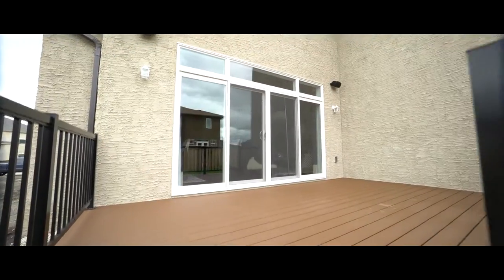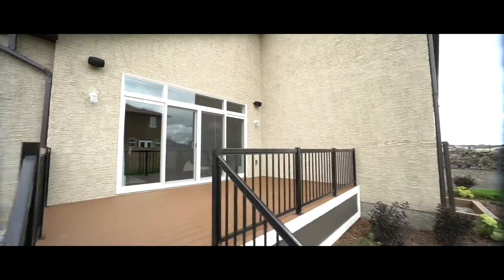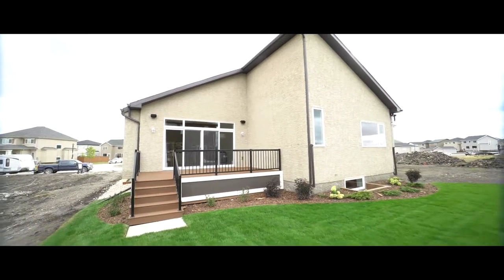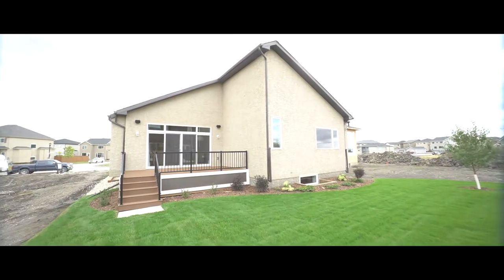So if you're looking for an elegantly designed, expertly crafted home with space for a growing family, call or click today for your private showing.